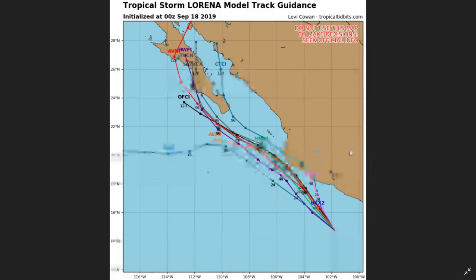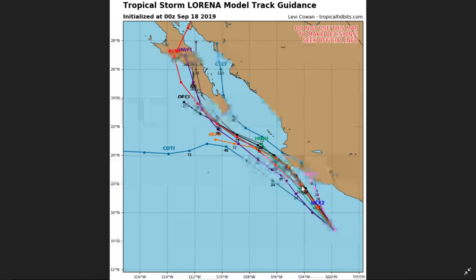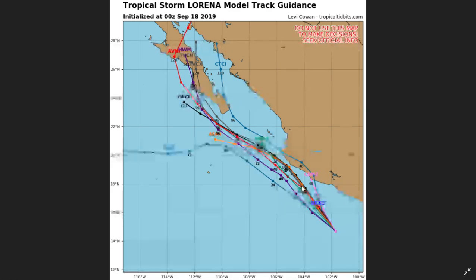The models are practically in line with the National Hurricane Center, with some variations more to the west. Two models actually suggest a direct landfall in the state of Jalisco, but nothing is clear yet. It's important to follow every update of this storm, as it is already affecting many parts of Mexico.